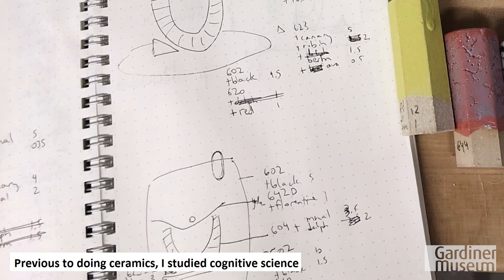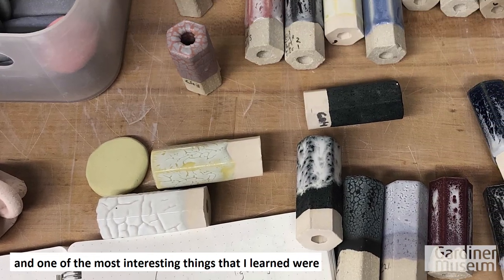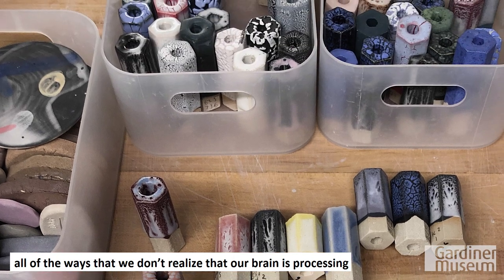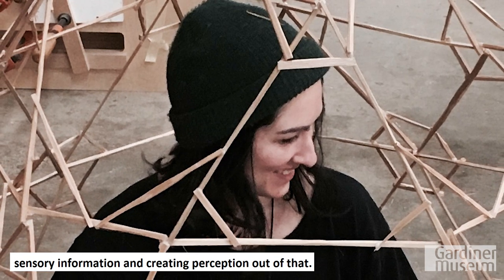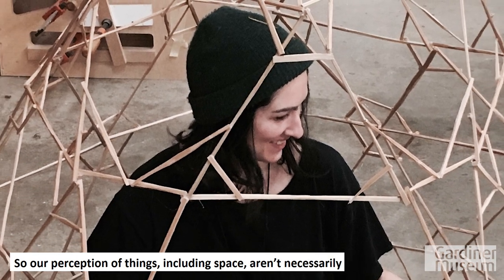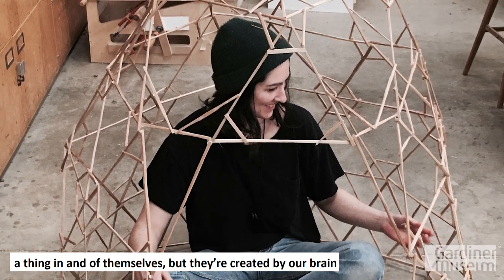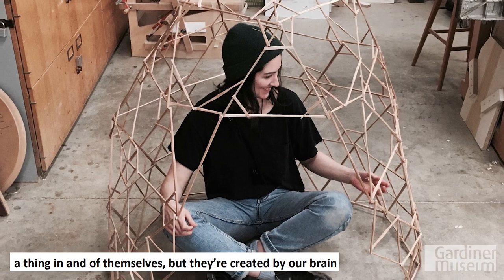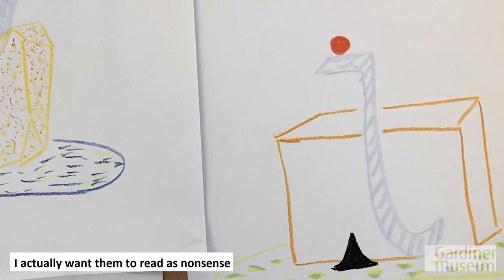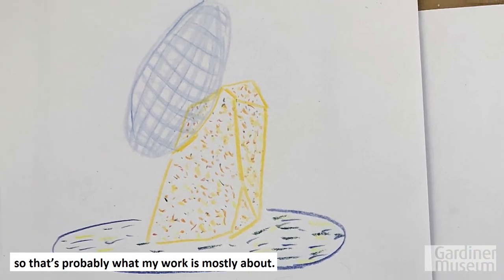Previous to doing ceramics, I studied cognitive science, and one of the most interesting things I learned were all the ways we don't realize our brain is processing sensory information and creating perception. Our perception of things — including space — isn't necessarily a thing in and of itself, but is created by our brain making sense of all its input. I actually want my work to read as nonsense — that's probably what it's mostly about.